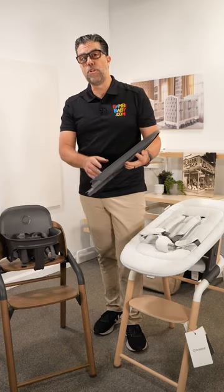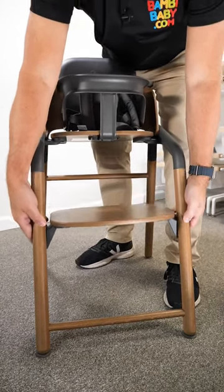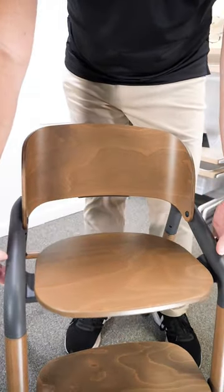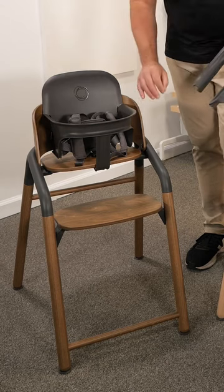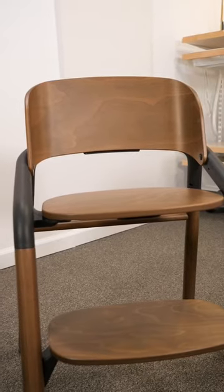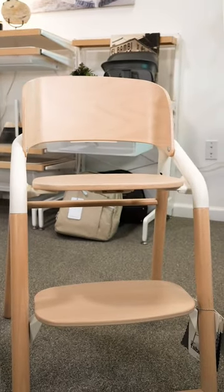The Bugaboo Giraffe is very simple to use — the tray removes easily and everything is adjustable with no tools required. There's height adjustment, feet adjustment, and seat adjustment. The baby set comes off at the push of a button. This beautiful warm walnut color is gorgeous; the walnut gray is one of the color variations, and there's also a light wood with white option.